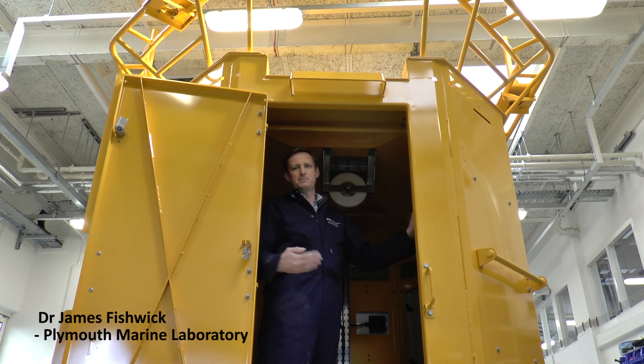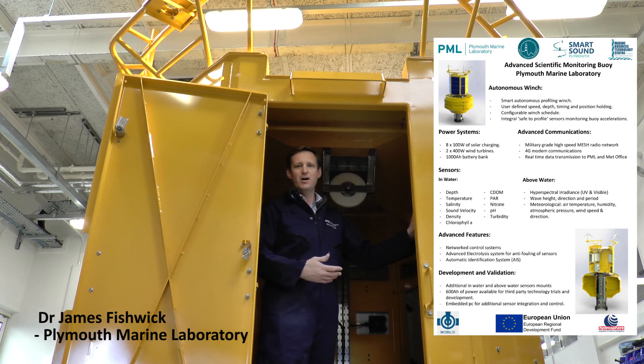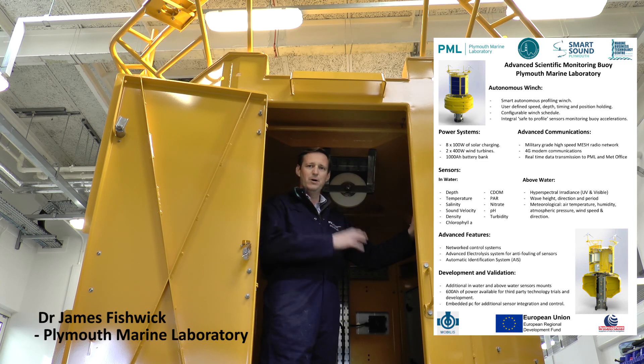This buoy has a huge amount of power supply. We have over a thousand ampere hours of batteries here, charged through 800 watts of solar power and a thousand watts of wind turbines. Also, the buoy is on a high-speed IP mesh network, and those two combined give us a really state-of-the-art platform to allow SMEs through the Marine Business Technology Centre to use this platform free of charge to develop the latest marine technologies.